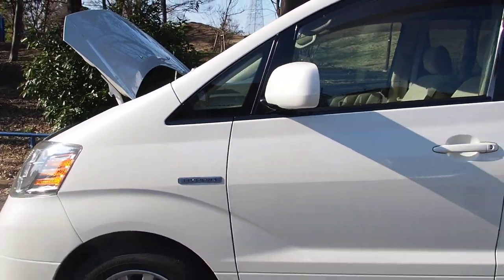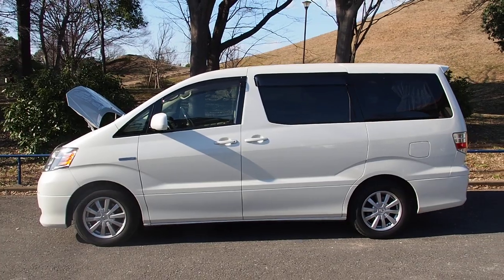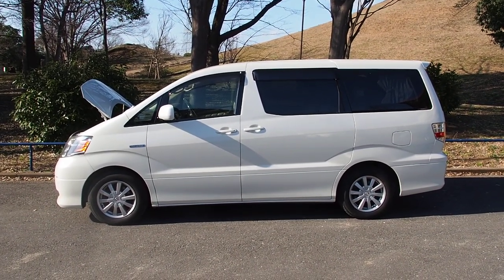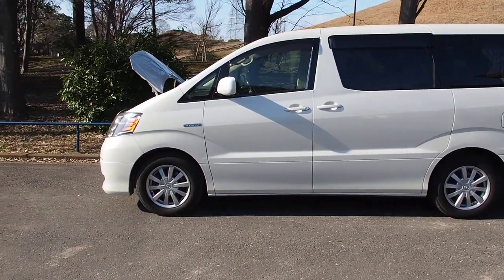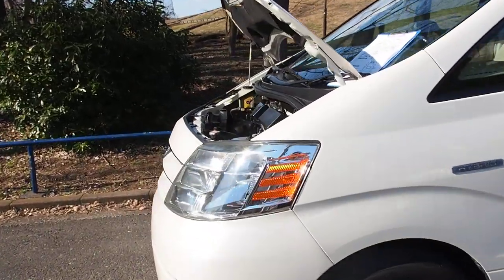I'm not sure exactly of the fuel economy, but as far as larger minivans go, it's probably going to be one of the better ones. The engine is very similar to the original 2.4 that you get in the regular version of the Alphard, and the Alphard is also available with a 3.0L V6 as well.